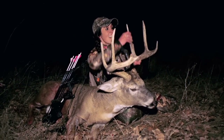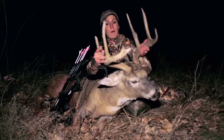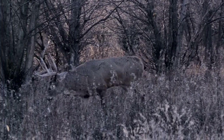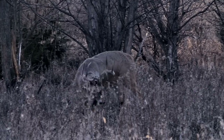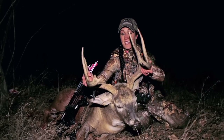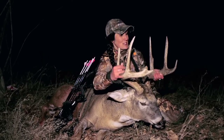Wow, look at the size of these tines. When he came in, all I could see was points. He's a mainframe eight — just an awesome buck. We've been out hunting at Cody Warren's Warren Ranches, just an incredible whitetail destination and a lot of fun. Probably one of the most rewarding hunts I've ever done. We put in our time, we made the changes, and now I've got an absolutely old, beautiful, mature buck.